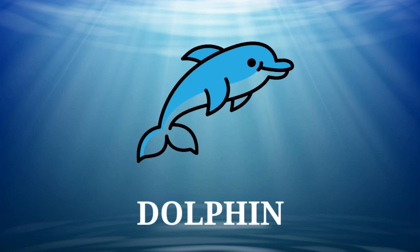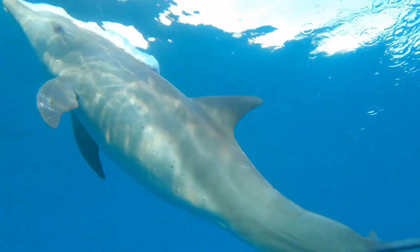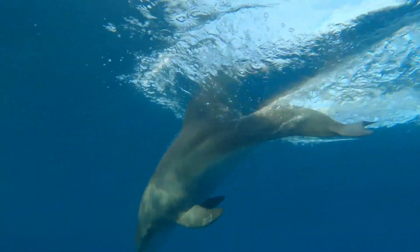Dolphin! Dolphins are marine mammals. They are known for their playful nature. They are playful as well as intelligent.